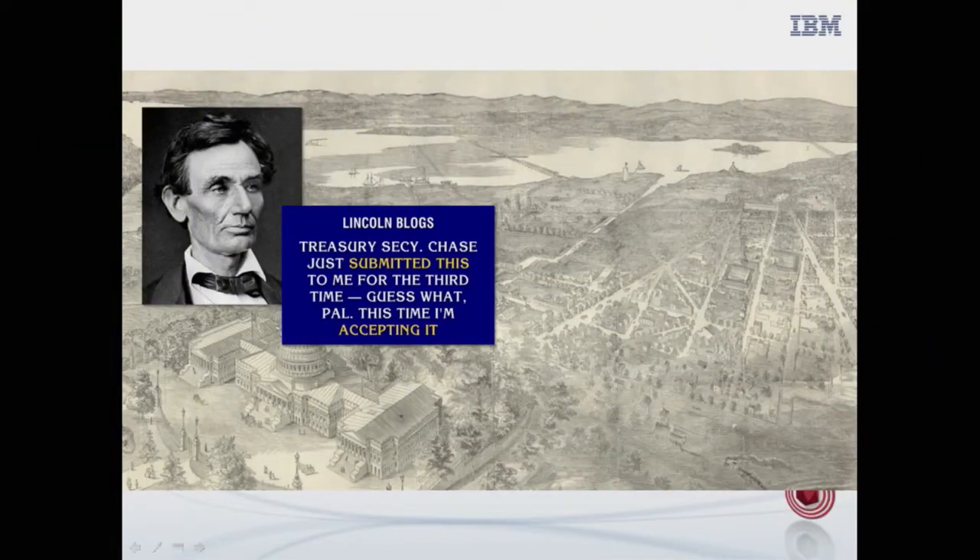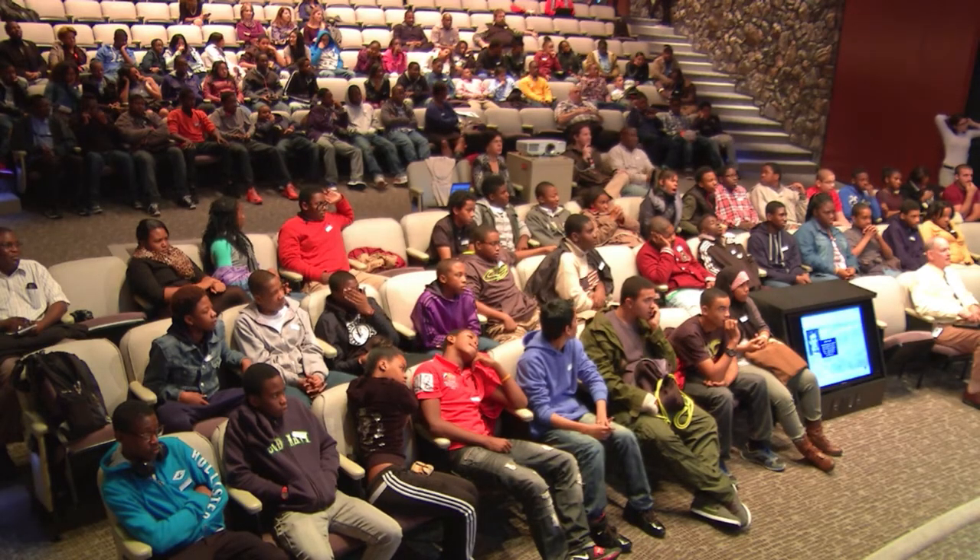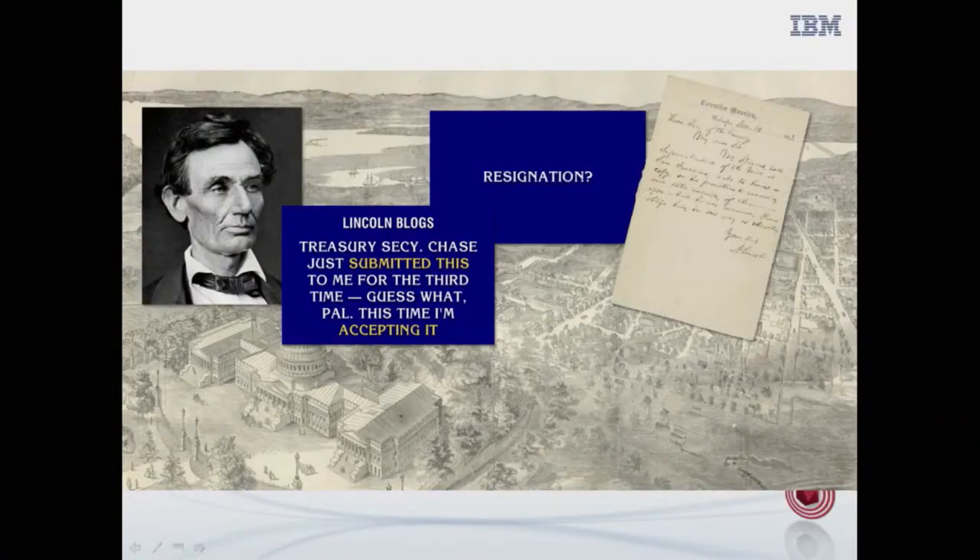You guys are sort of matching Watson step for step. Let me give you one more clue. From the category Lincoln Blogs — I've already given you a hint because you can see a picture of Abraham Lincoln. The clue is: Treasury Secretary Chase just submitted this to me for the third time. Guess what, pal? This time I'm accepting it. The correct answer is resignation. This clue is tricky because the words don't necessarily give you a lot of information. You know it's something submitted or accepted; you've got a secretary and a president — maybe a bill, a speech, most likely a resignation because we're all a little cynical about politics. But if you don't know the specifics of the history, how are you going to come up with a guess?